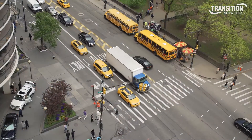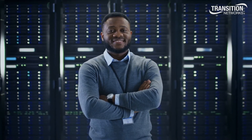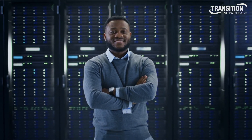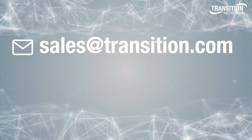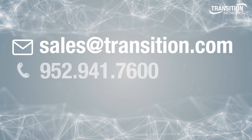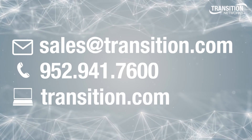For intelligent traffic systems, we offer switches with NEMA TS2 rating. We are ready to help you power and connect your smart devices to support your IoT infrastructure. To learn more, contact the Transition Networks sales rep today at sales@transition.com, call 952-941-7600, or visit transition.com.